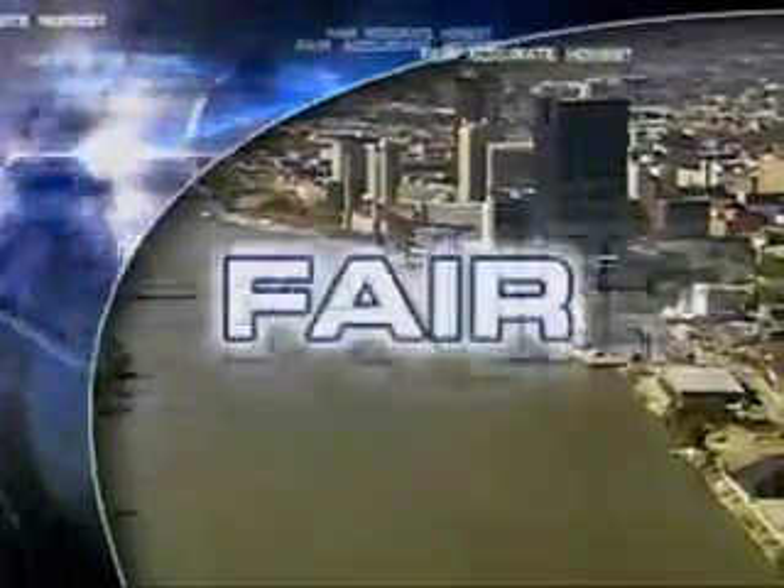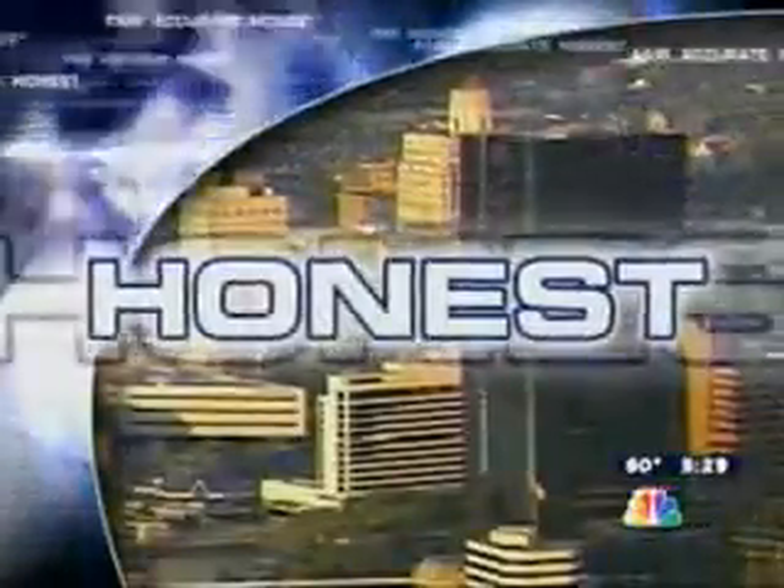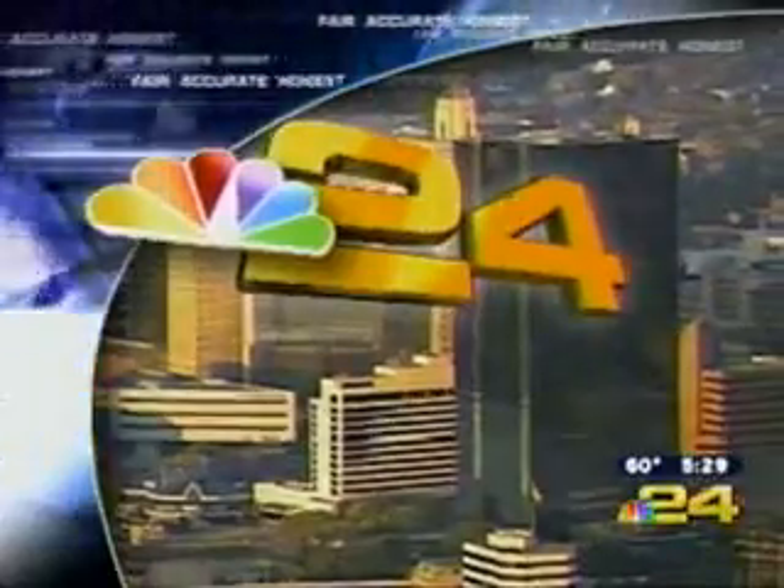Live from Toledo's fair, accurate and honest news station, this is NBC 24 Today.